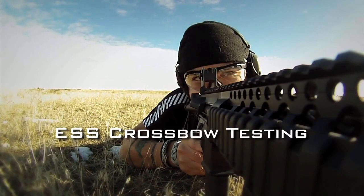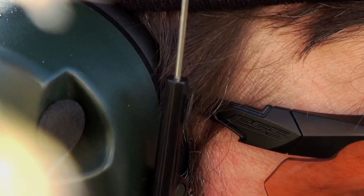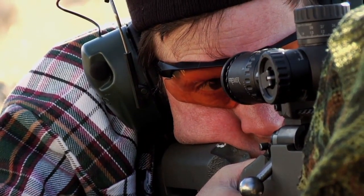ESS gave us a really good opportunity to see for ourselves what their sunglasses go through. This company is obviously willing to stand behind their gear. That speaks more about the company's integrity than any 10 companies you're probably going to stumble across just walking through the industry.